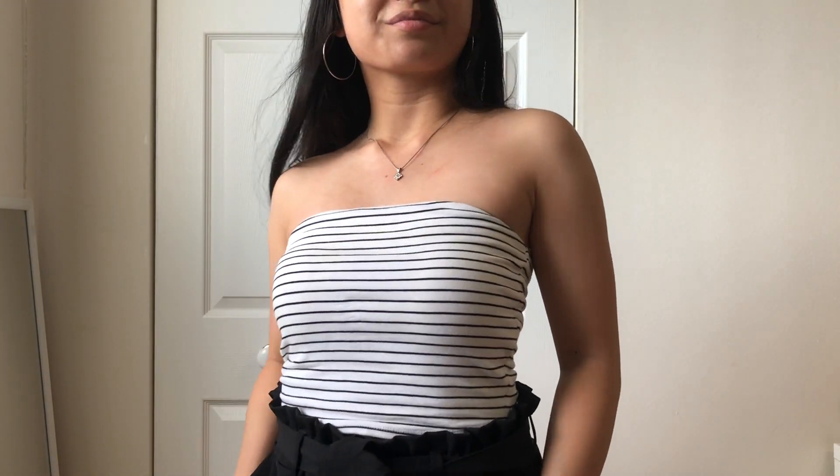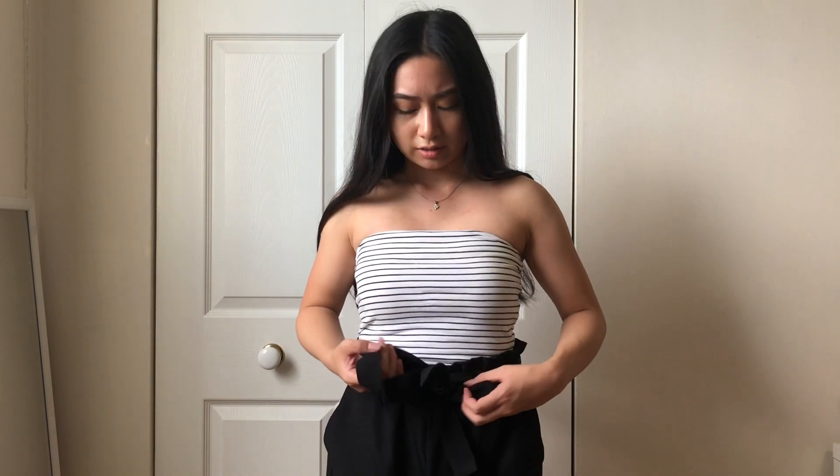This is the last outfit — it's a striped tube top from Garage and these shorts, I think they're called paper bag shorts. They have a tie and I really like the waistline. I paired it with Air Forces, and for accessories I'm wearing hoops from Forever 21 and my necklace.